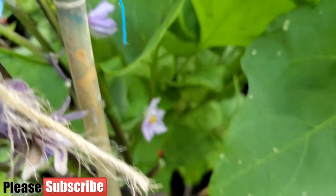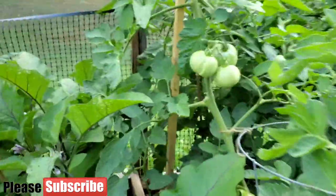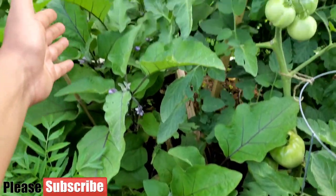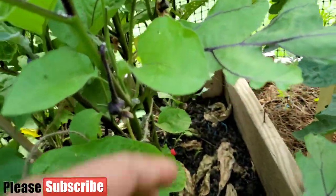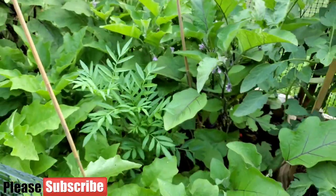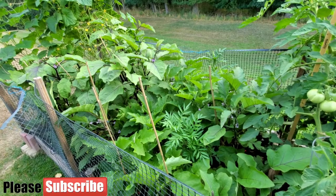Here are the round eggplants — there are a lot more fruits that have set and a lot more flowers blooming. Bees are showing up lately and taking care of pollination. I have about four plants in this row. One thing I noticed is that I planted all my eggplants very close. Next year, instead of one per square foot I'll plant one per two or three square feet so they have more space to grow and produce more.